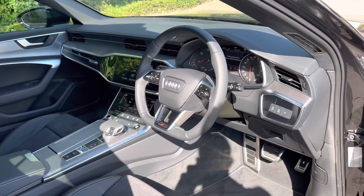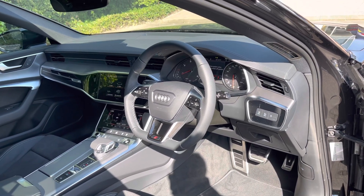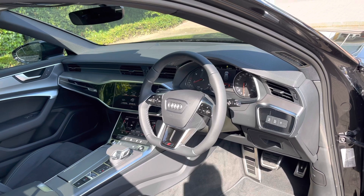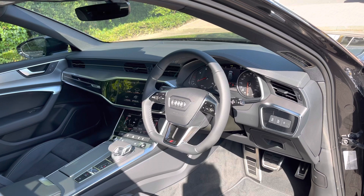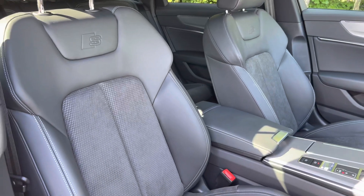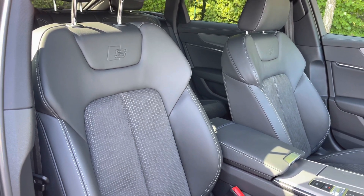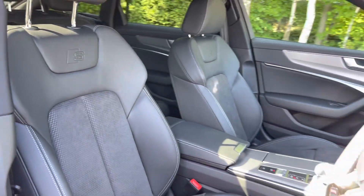Opening the driver's side door we can take a look at this car's dash with the flat bottom leather multifunction steering wheel. We also have the analogue dials with the digital display to the centre, and we have the two touchscreens to the centre of the dash — one for the multimedia system and the second for the climate control system. The front seats are also finished in the leather and Alcantara material and offer plenty of comfort and support for both driver and front passenger. We also have the embossed S logos just below the head restraints, and these seats do come with electronic adjustment control as well as seat heating functionality to keep you nice and warm.